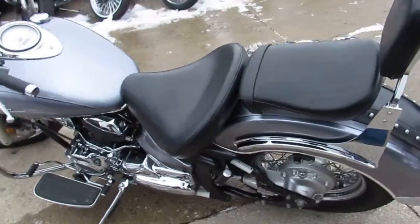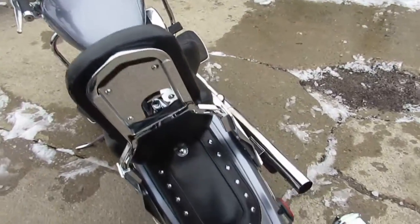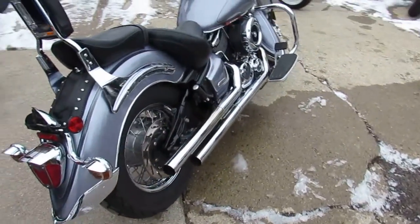Just give her gas and go on this one guys. Cobra Exhaust really brings this V-Star 1100 to life. Just been serviced and ready for the road. Only $29.99.